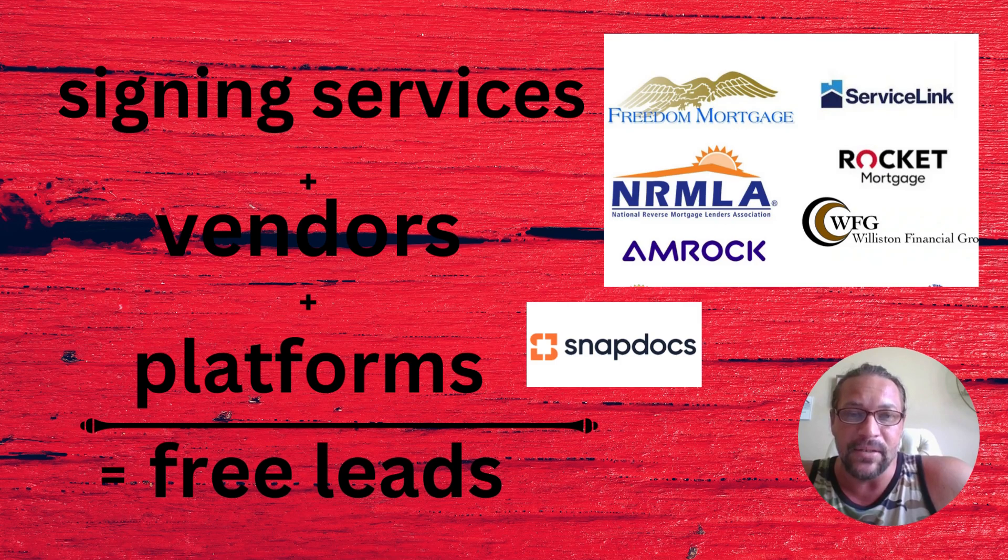Most notaries get into this with signing services — they get hooked up with platforms like Snapdocs and vendors like Service Link, Wilson Financial Group, or Nationwide Title Company. The combination of these equals free leads, which is great. It's awesome to get free leads on autopilot with people calling you, but it's a good place to start your business, not a place to stay. As you can see, this is a red ocean — saturated, with a lot of people competing here.